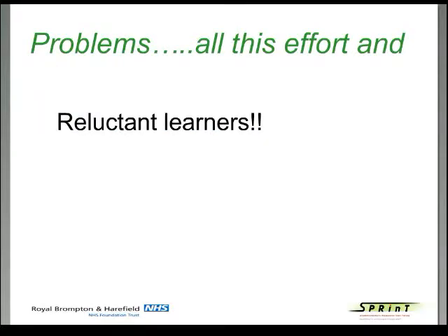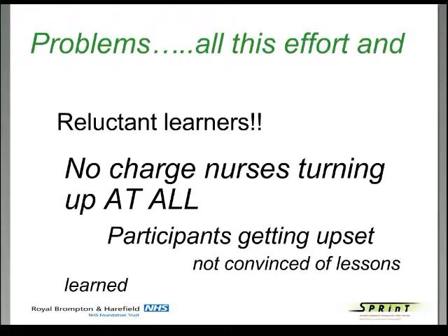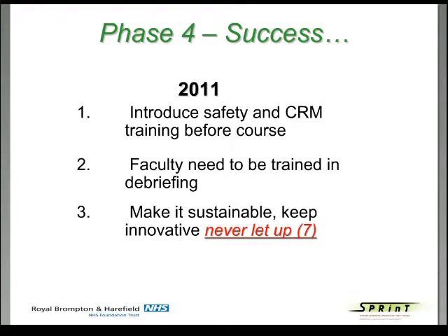Despite all this effort, our participants were still reluctant learners. There were no charge nurses — the senior nurses in the ICU — turning up at all. Participants were still getting upset and were not convinced of lessons learned. In phase four we decided to introduce safety training and CRM training before the course, particularly to help participants feel comfortable and understand why we were doing it. We recognized our faculty needed to be trained in debriefing techniques, as some debriefing approaches were upsetting participants. We wanted to keep it sustainable — Cotter's seventh point: never let up.